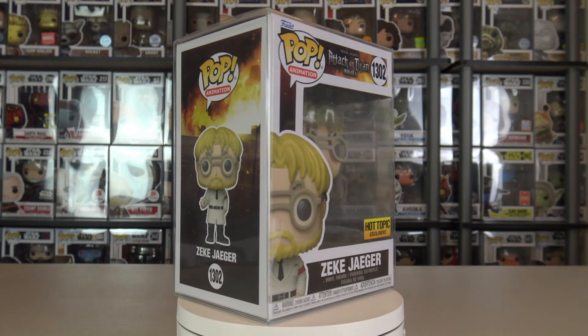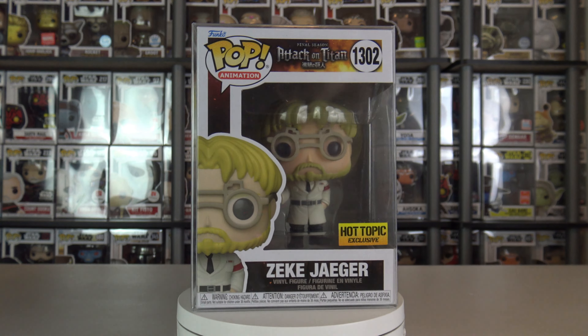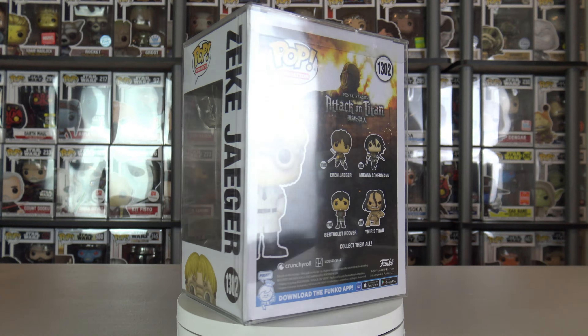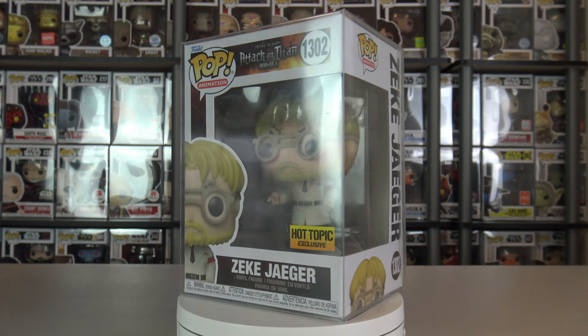Let's start off nice and simple with a Pop that I think is not worth too much, because I've sold this Pop before and I've seen it on other people's markets not going for too high a price. This is Zeke Jaeger, and he is a Hot Topic exclusive. To me he just seems like the scientist character you'd see in action movies, developing cool gadgets for the main heroes. I'm not sure if that's what he actually does in the show, but that's just what he reminds me of looking at the Pop. I like the outfit — it's a combination of a science lab coat and a proper suit.